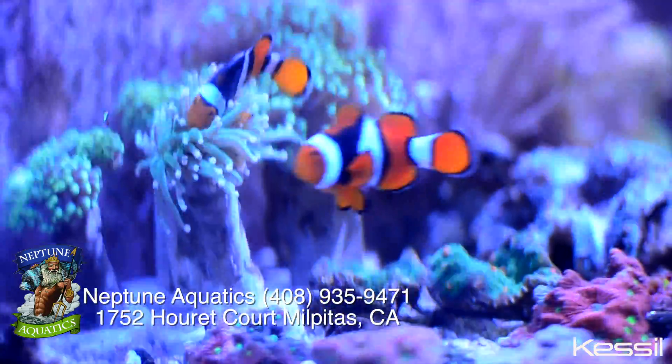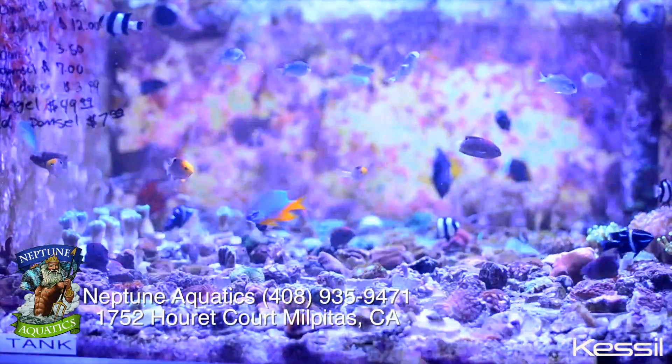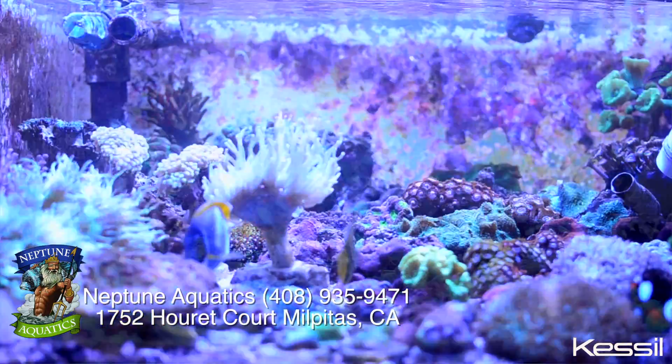We're looking at the 50W Kessils because of the versatility. We don't have to say, okay, this tank needs that bulb and that tank needs this bulb. Everything's set up with one light, which is amazing.